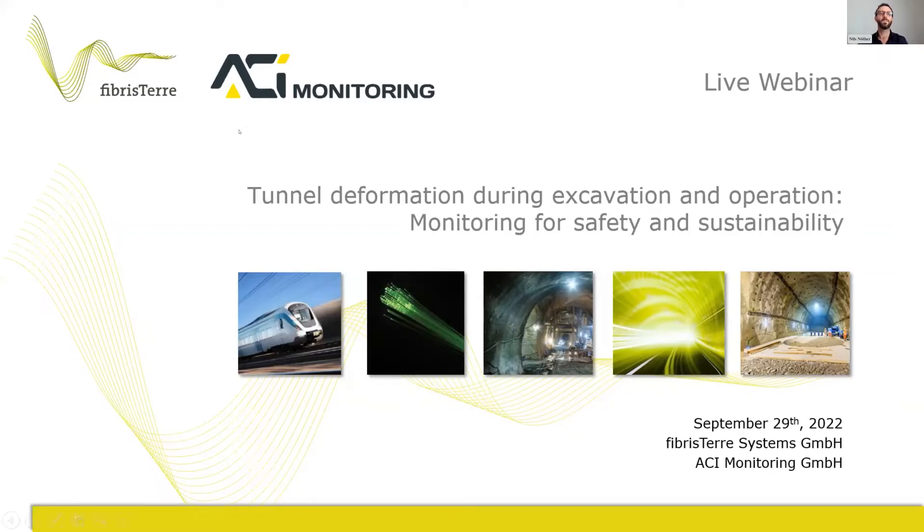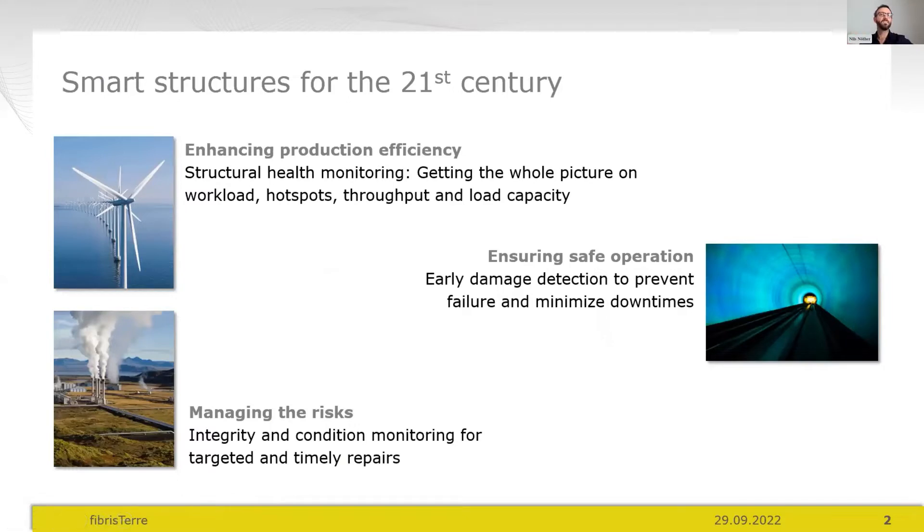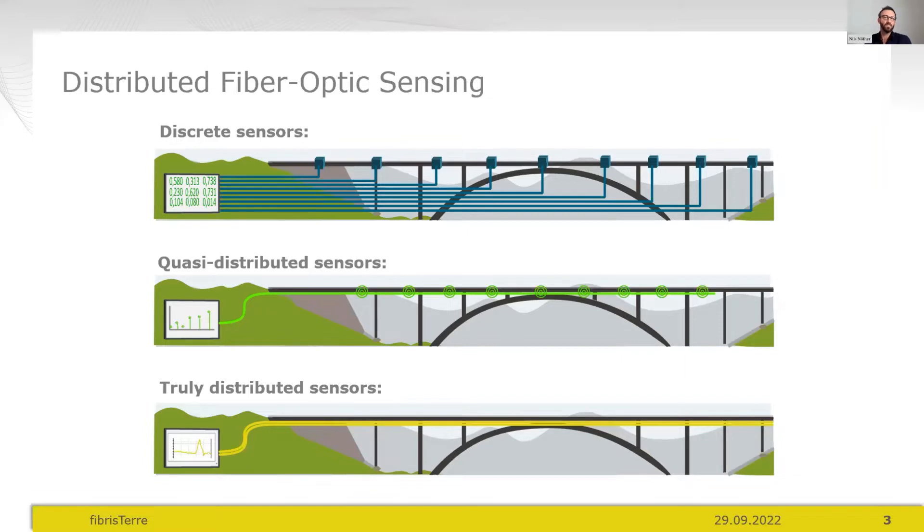The core concept here is often referred to as 'smart structures.' The idea is that a structural or geotechnical project during construction and operation reports from its very inside about condition, production load, safety, health, long-term behaviour, and fatigue. It helps operators responsible for safe operation and risk management to know from the inside what's going on.